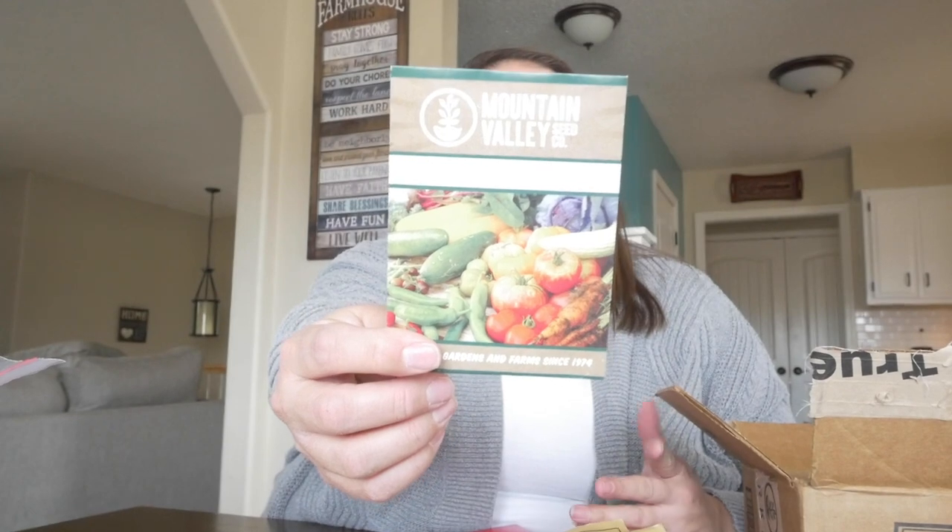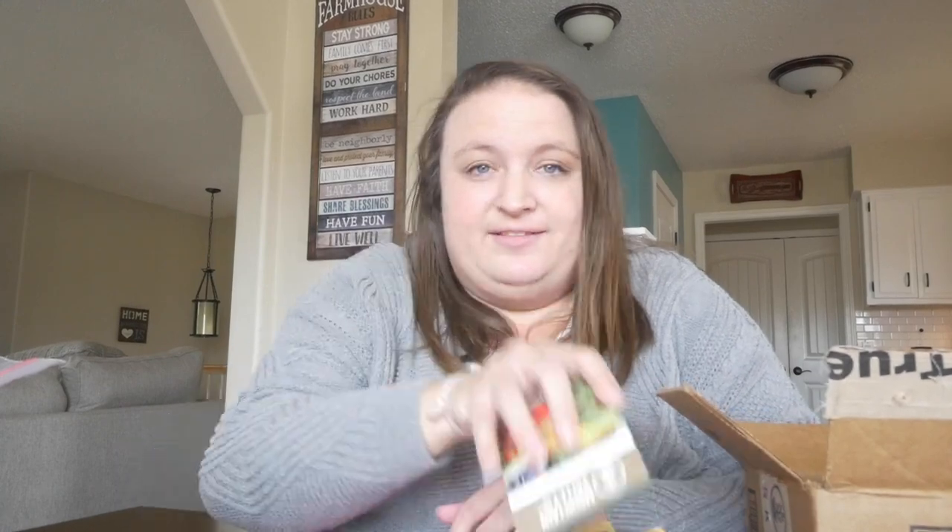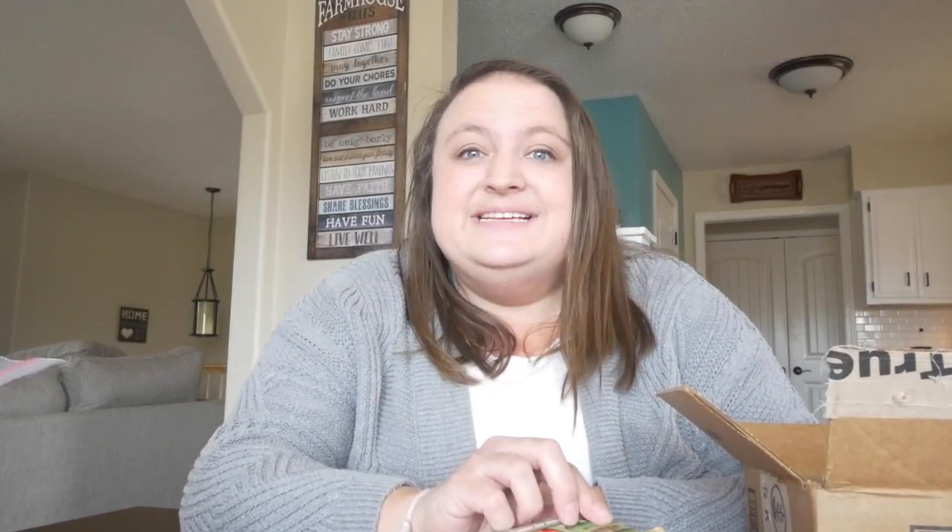The other thing I impulse bought on True Leaf Market was stevia — or stevia, I think it's pronounced both ways — which is like a sugar replacement. Apparently it's very hard to grow, and this packet has seven seeds. Seven. I don't like my chances, but I didn't feel like it was a big enough investment to worry about it. So if anyone has advice or has successfully grown it, I'm guessing I'm going to have to grow it inside. We're in zone 5B and I really need to read up on this to find out more, but I want to try it.